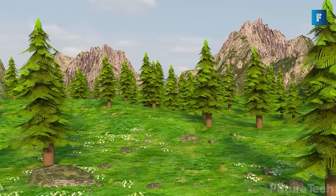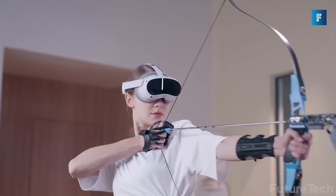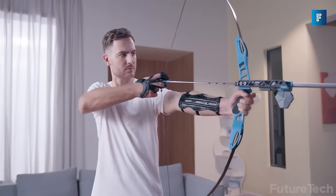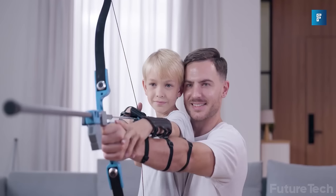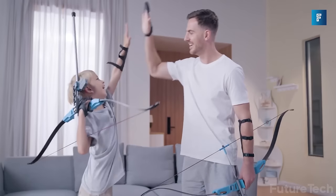If you always wanted to be in the Hunger Games without actually being in the Hunger Games, now's your chance. And if you don't already own a pair of tights, it's also the perfect time to invest in some. Let's face it, shooting arrows in your living room is way more exciting than doing yoga. If your spouse or roommate complains, just remind them that archery is a sport, not a crime.